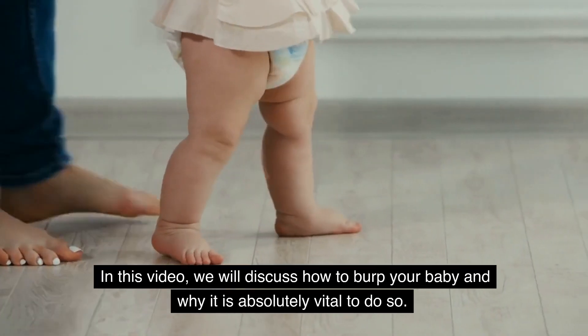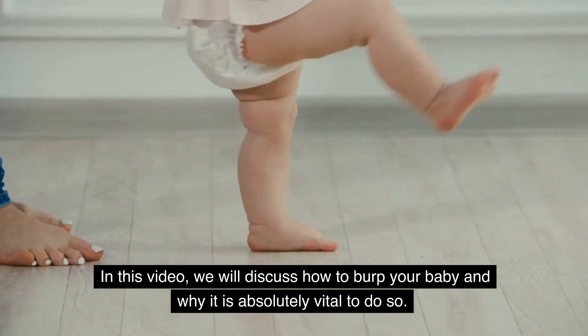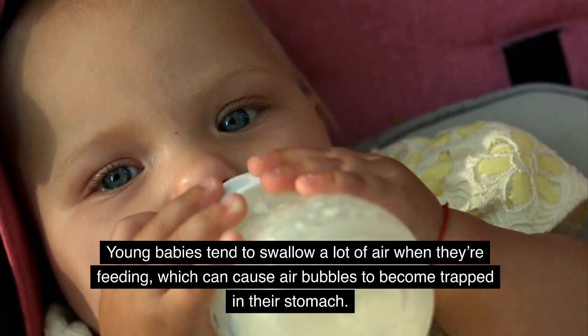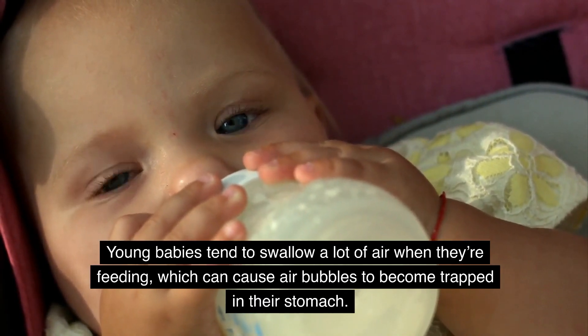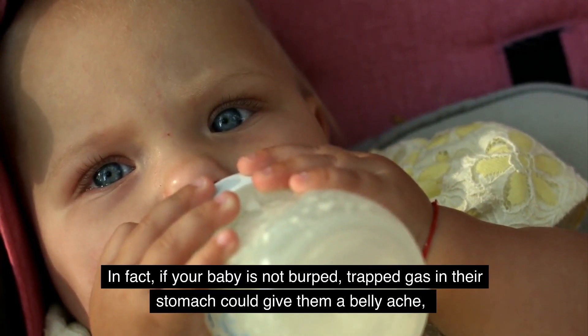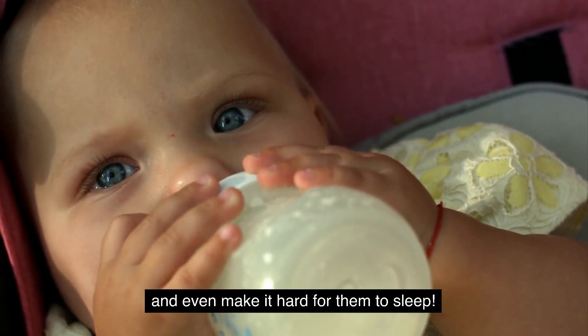In this video, we will discuss how to burp your baby and why it is absolutely vital to do so. Why do babies need to be burped? Young babies tend to swallow a lot of air when they're feeding, which can cause air bubbles to become trapped in their stomach. In fact, if your baby is not burped, trapped gas in their stomach could give them a bellyache, and even make it hard for them to sleep.